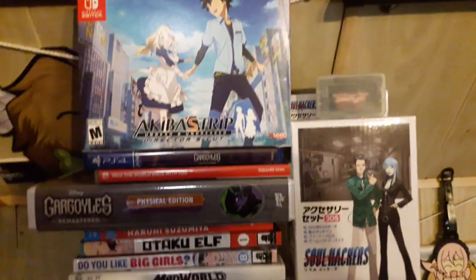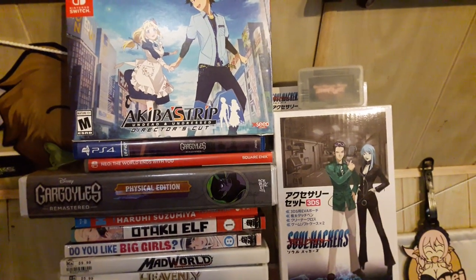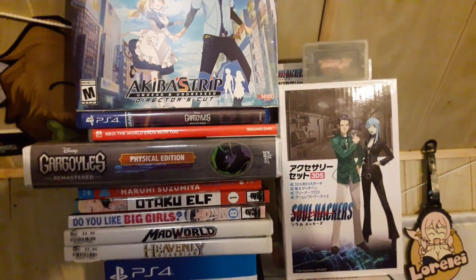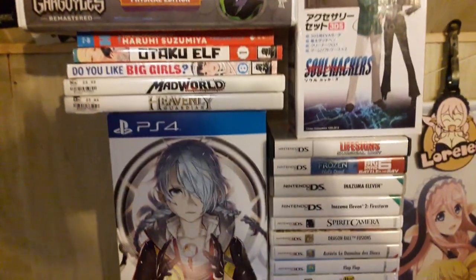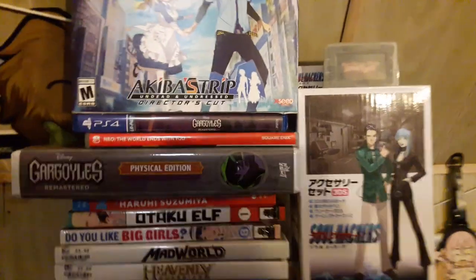Hey, what's up guys, Raffi here with my animation video game pickups. I believe it's 115 items but I watched the post-off and you can see I got a good stack going on over here, so let's start getting the little stuff out.